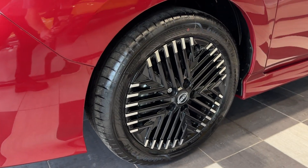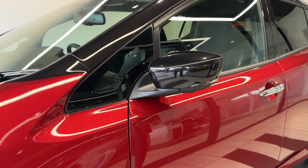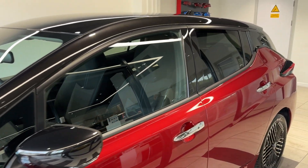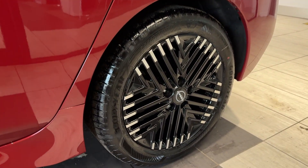Coming down to the passenger side front wheel, this car comes with 360 degree cameras and a two-tone roof, rear privacy glass, coming down to the rear wheel.